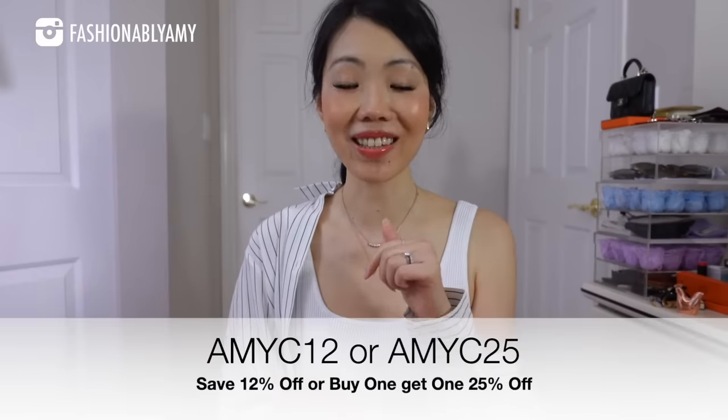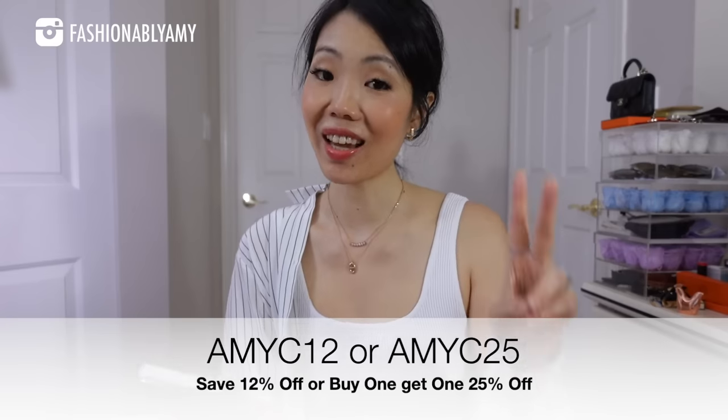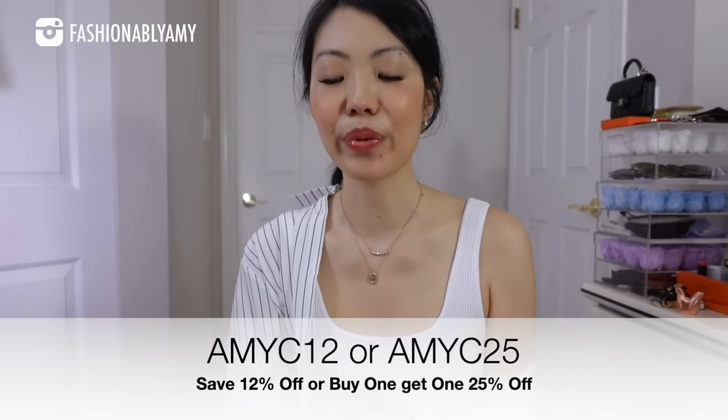I will have all the pieces linked down below along with my sizing. You can use my coupon code to save 12% at checkout. I also have a second coupon — amyc25 — buy one, get one at 25% off. I'm the biggest fan of silk materials. They are breathable, thin, easy to travel with, easy to take care of, antimicrobial, and good for hair and skin. I literally put these in the washing machine on the most delicate cycle and then air dry, and I've always had no problems whatsoever with any of my LilySilk items.